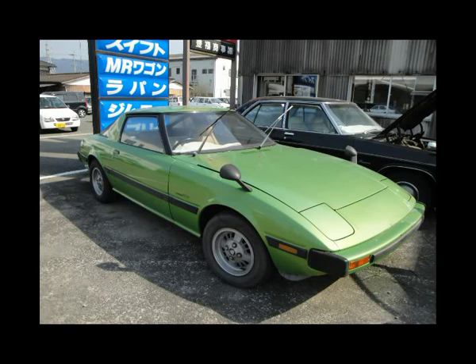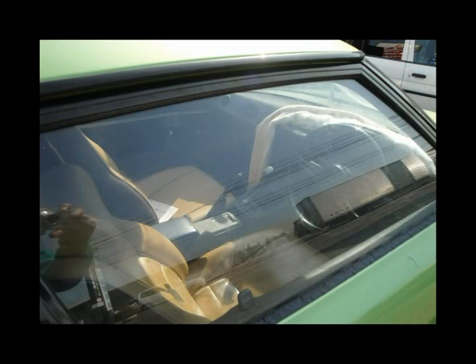So next to the Road Pacer, this RX7 — original condition. A little bit rough but a nice car.